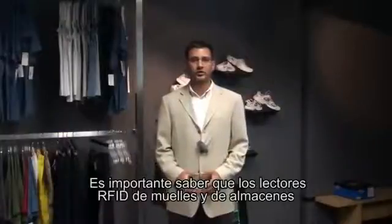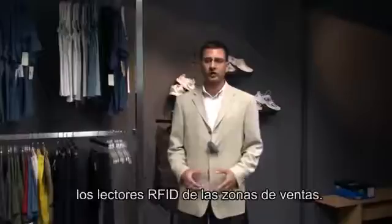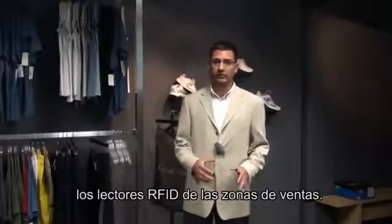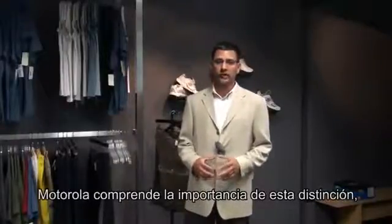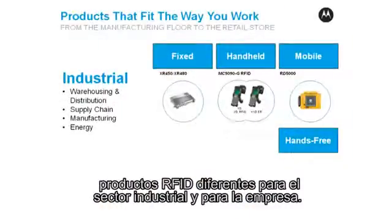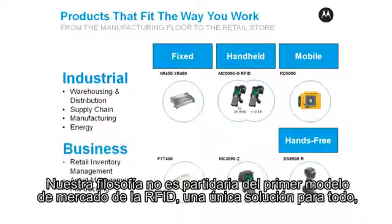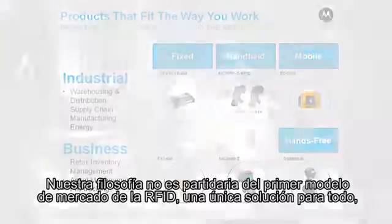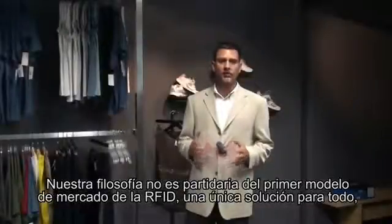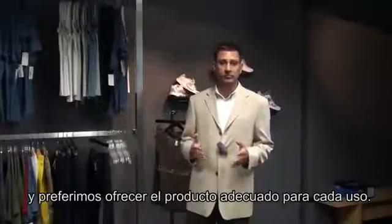It's important to note that dock door and back room RFID readers typically operate in different environments with different types of operators than sales floor RFID readers. Motorola understands the importance of this distinction, which is why we are the only RFID solutions provider that offers a separate industrial and business-class suite of RFID products. Our philosophy is contrary to the early-market RFID model of one-size-fits-all, and is based on delivering the right product for the right job.